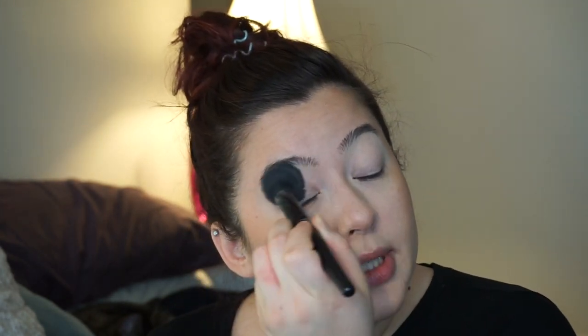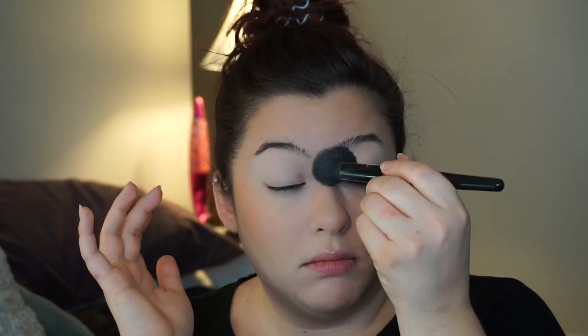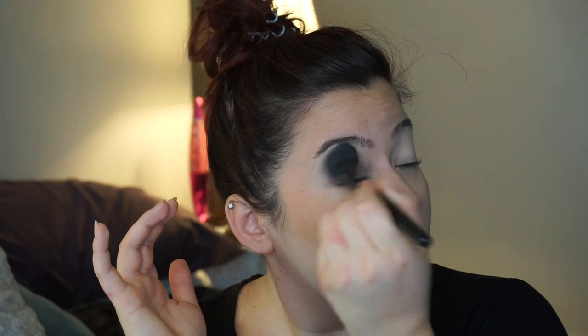I like that I can put it on before my face products or after, and because there's no color to it, it doesn't mess with anything. Now I'm just going to set it until it's no longer tacky. Some people don't set their eyeshadow primers, but I have been and I enjoy doing that.